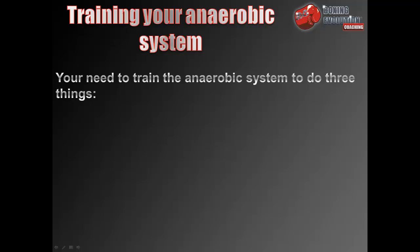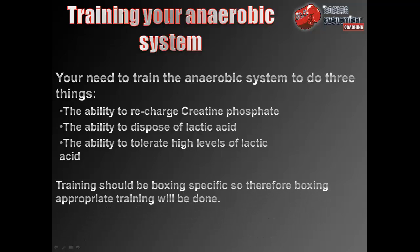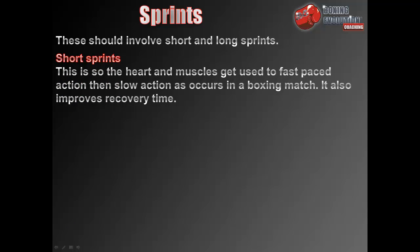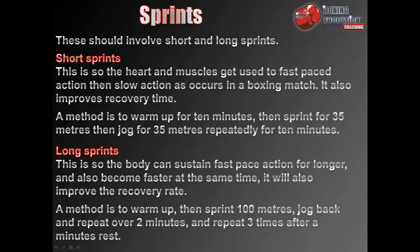Training your anaerobic system requires developing three things: the ability to recharge creatine phosphate, the ability to dispose of lactic acid, and the ability to tolerate high levels of lactic acid. Training should be boxing-specific. Short sprints — warm up for 10 minutes, then sprint 35 metres and jog 35 metres repeatedly for 10 minutes — get the heart and muscles used to fast-paced then slow action as in a match, and improve recovery time. Long sprints — sprint 100 metres, jog back, and repeat over 2 minutes, done 3 times after a minute's rest — help sustain fast-paced action longer and improve recovery rate.